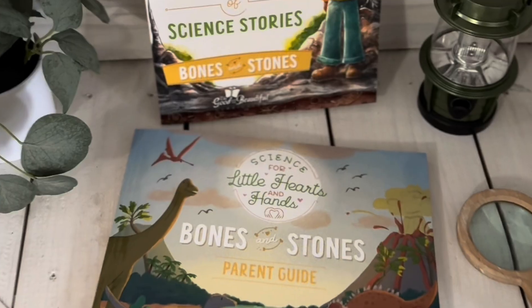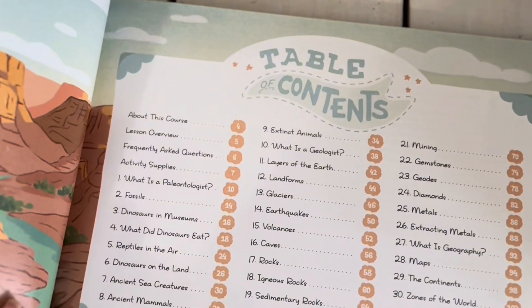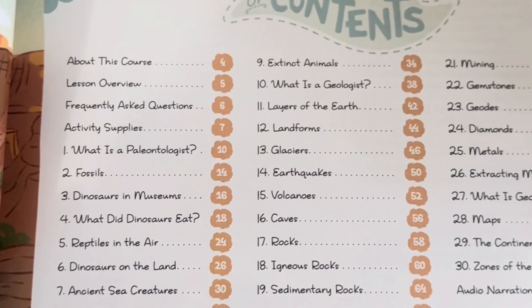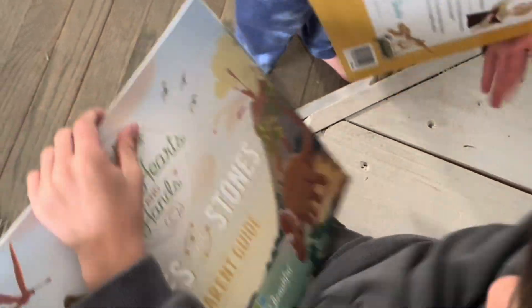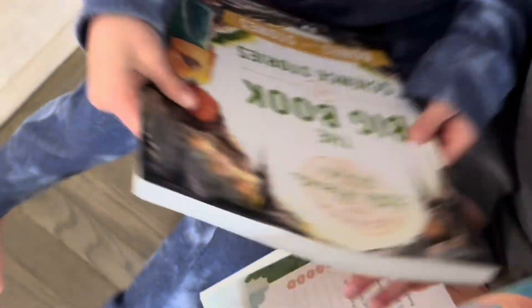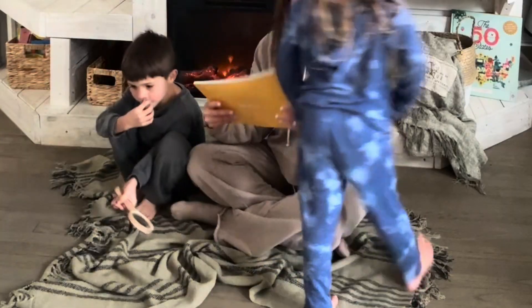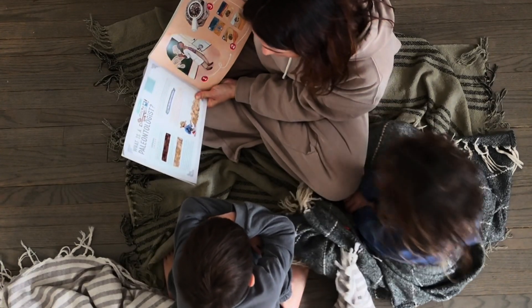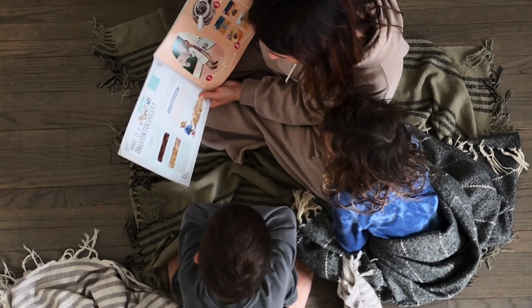First I want to show it to you in case you haven't seen it yet, because it is brand new. This is the fourth in the series of Science for Little Hearts and Hands — Bones and Stones — as an introduction to paleontology and earth science. I love setting things out and surprising the kids so they get excited about learning and see it as something fun. I like to keep learning playful, especially at these younger ages.